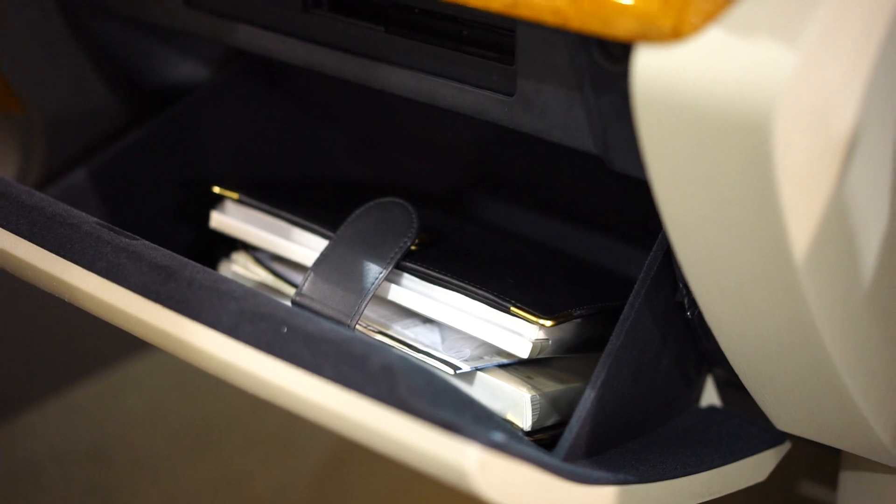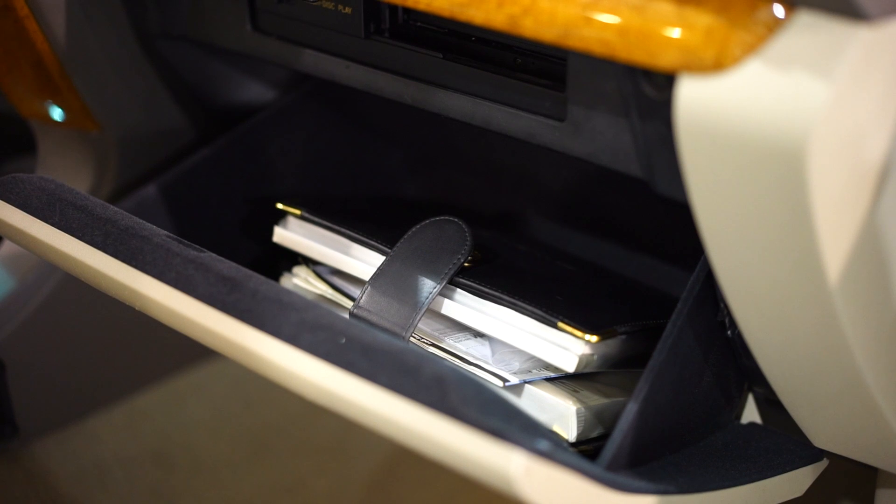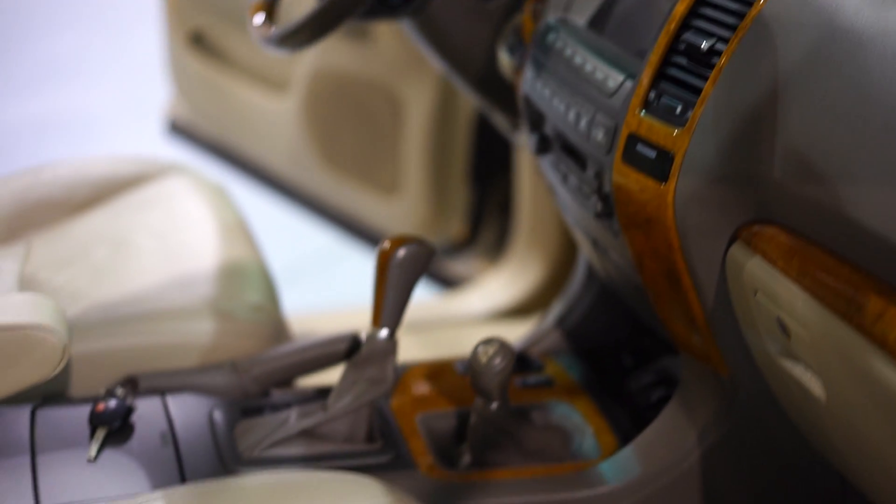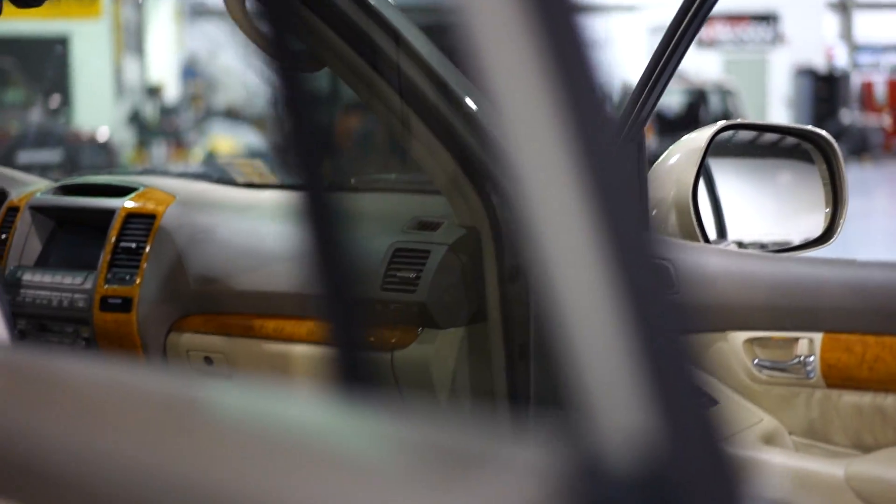You have all your books, manuals, original window sticker, and an extra key. There is a CD changer up top with the magazine and it does function. Beautiful condition seats and sunroof. Factory-issued VIN plates are on every single panel on this vehicle, meaning none of the panels have been replaced. All the glass has the factory-issued Lexus etching in it, meaning it's all original — and that's on every glass panel on the vehicle.